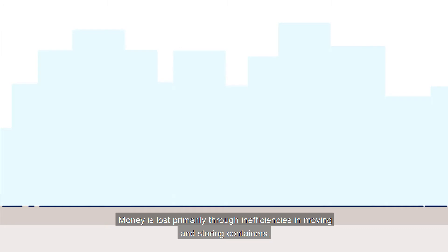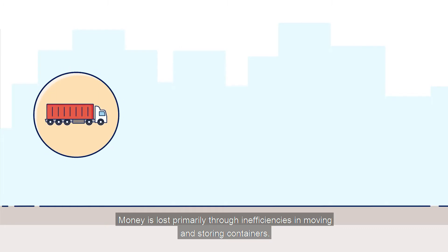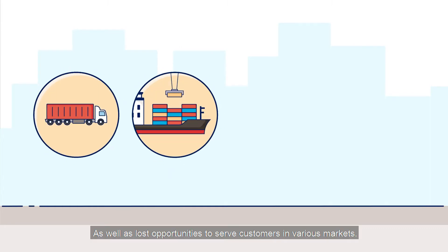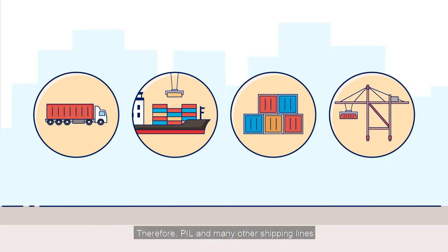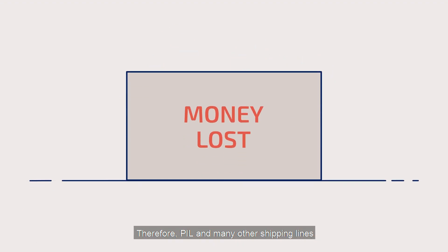Money is lost primarily through inefficiencies in moving and storing containers, as well as lost opportunities to serve customers in various markets. Therefore, PIL and many other shipping lines want to optimise the repositioning of containers.